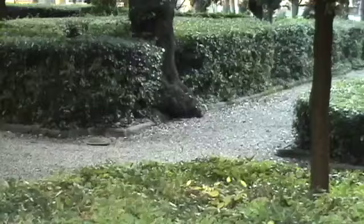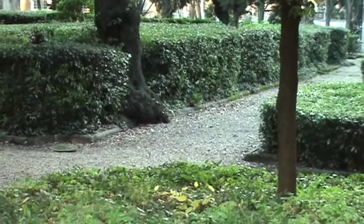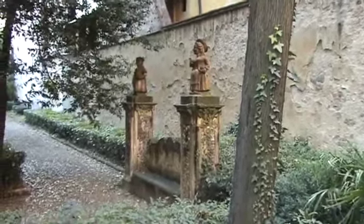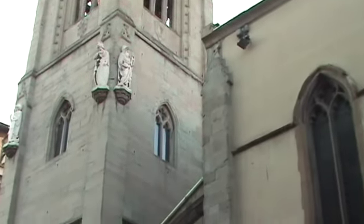That may even be tile work up there in that courtyard. Here are some elegant little sculptures. That tree's base gives some sense of time. A couple of other curious sculptures — this must have been a palazzo, perhaps still is.